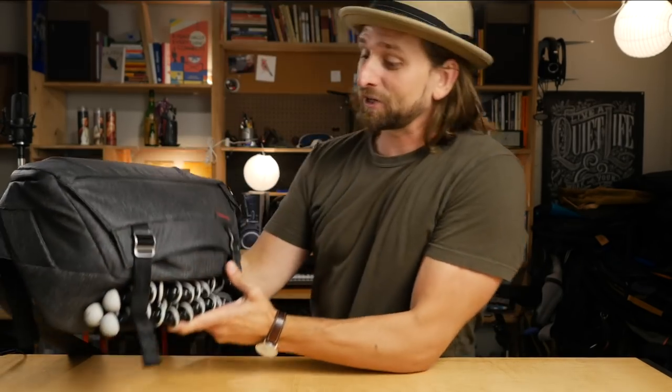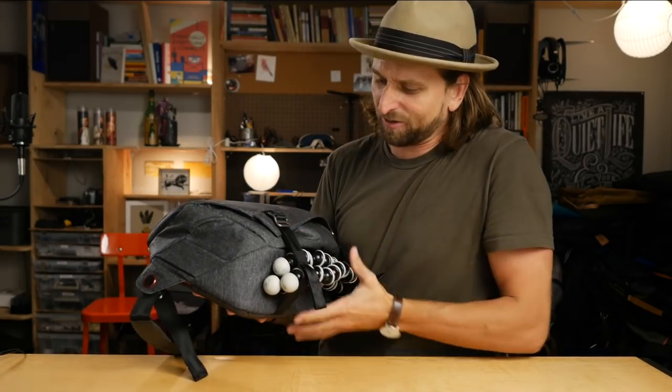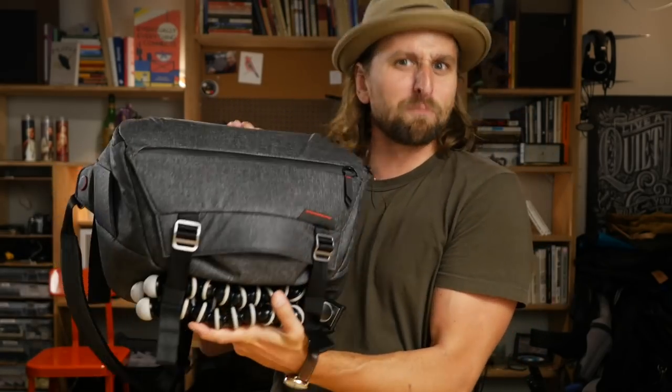I'm not typically one for a sling personally in my everyday use, but using this and just getting used to it, I'm kind of like — maybe I want to be a sling guy. Maybe I do want to do this sort of thing more often.